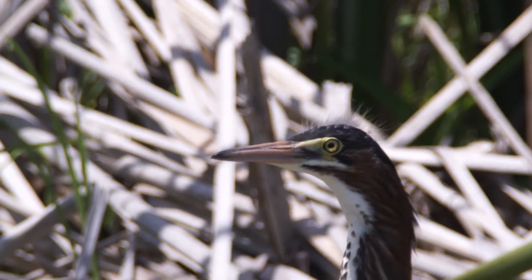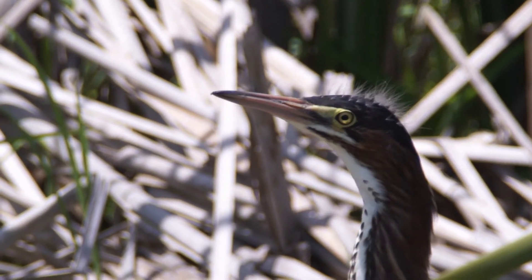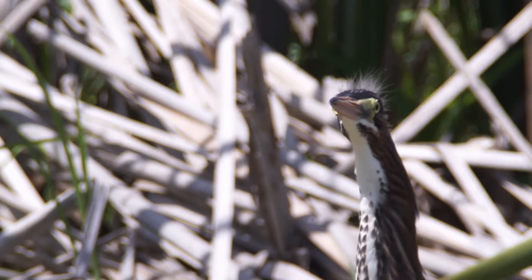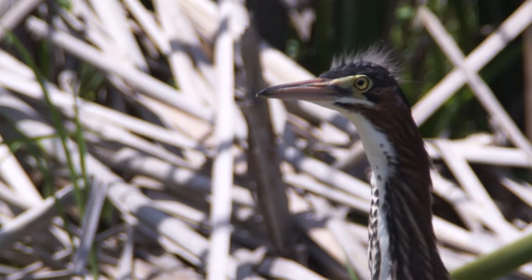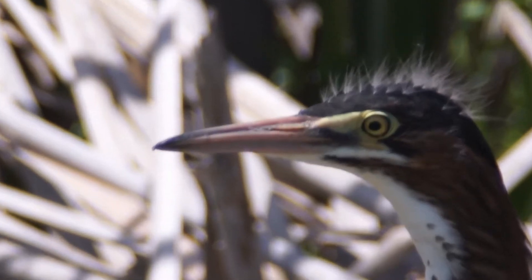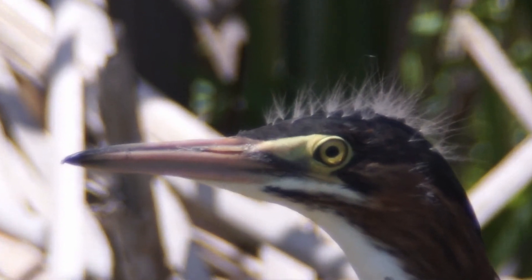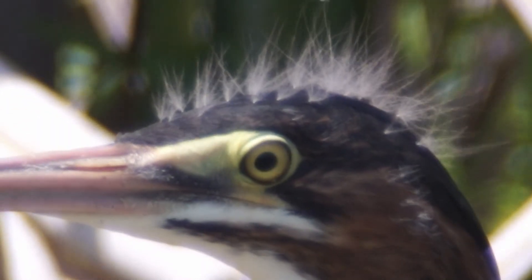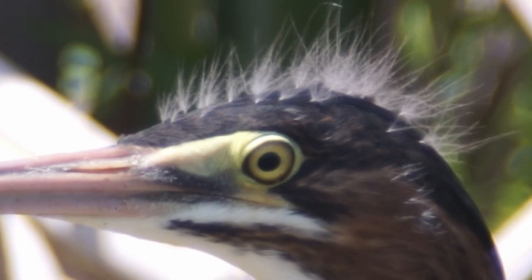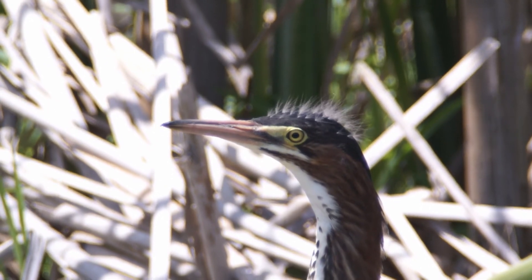You can see how its eye looks — it looked for a moment like it was looking up a little bit. Once again, if anyone's wondering, their eyeballs can move. Did you see that? See? I love Green Herons. I think they're just beautiful birds and neat to see.